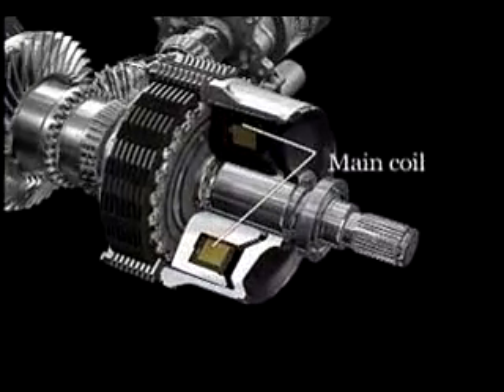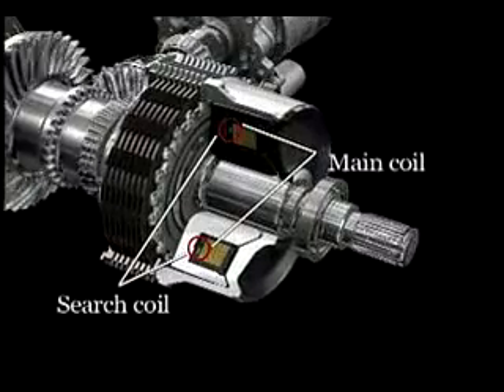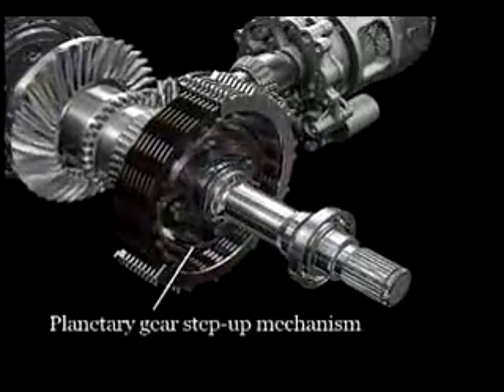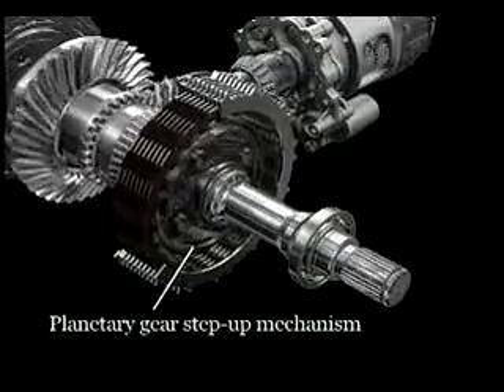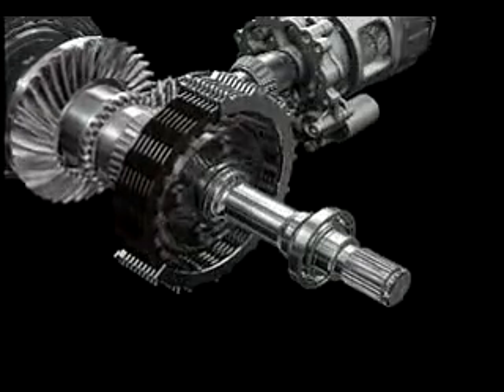The electromagnet features surge control to detect and correct the gap between it and the magnetic body, ensuring continuous high-precision clutch control. The planetary gear step-up mechanism supplements the considerable torque handling capability of this compact, lightweight package.